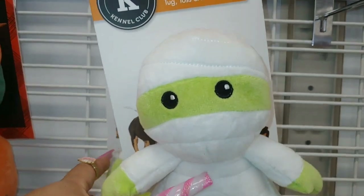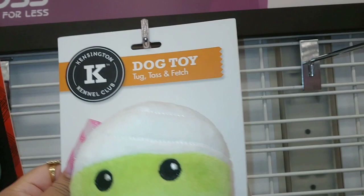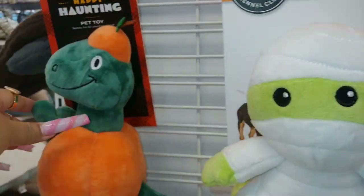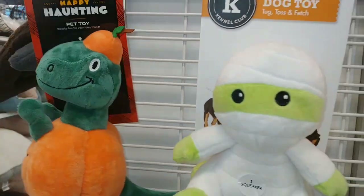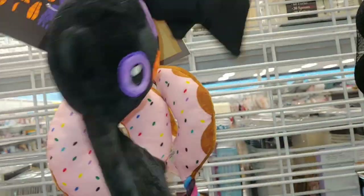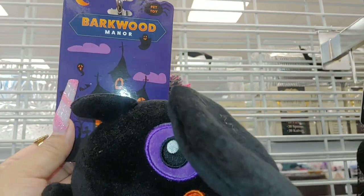They have a cute little mummy dog toy - I use these for decorations, no surprise there - four dollars. And they have a dinosaur inside a jack-o'-lantern for five dollars. They also have a cute little baby bat toy that makes a sound, four dollars. I'm going to have to put music overlay on my video because the music's louder here.